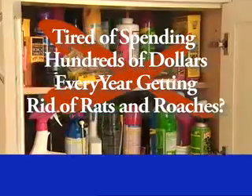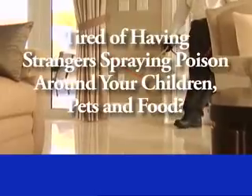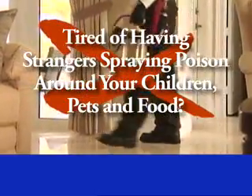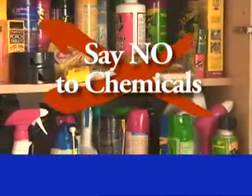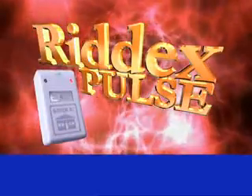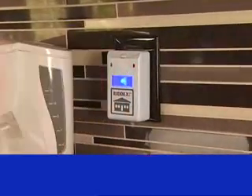Tired of spending hundreds of dollars every year getting rid of rats or roaches? Tired of having strangers coming into your home spraying poisons around your children, pets, and food? Now you can say no to chemicals with the RIDEX Pulse plug-in pest deterrent, with patented digital technology.